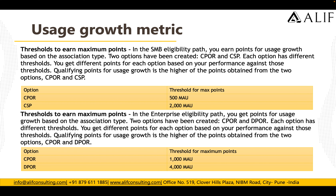For the Enterprise eligibility path for Users Growth, there are two options: CPOR and DPOR, each with different thresholds. For CPOR, you need 1,000 active users; for DPOR, you need 4,000 active users. These are the threshold values to earn the maximum points for SMB and enterprise customers.